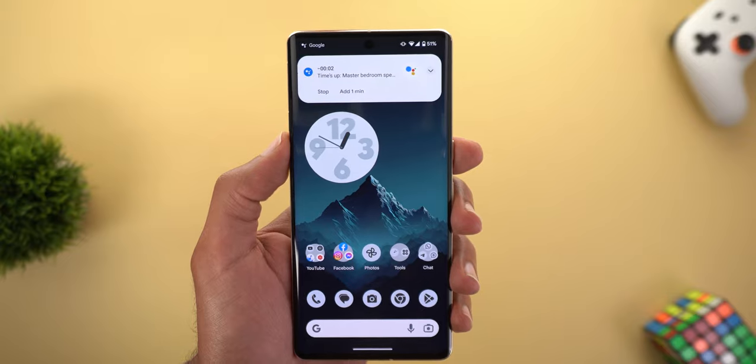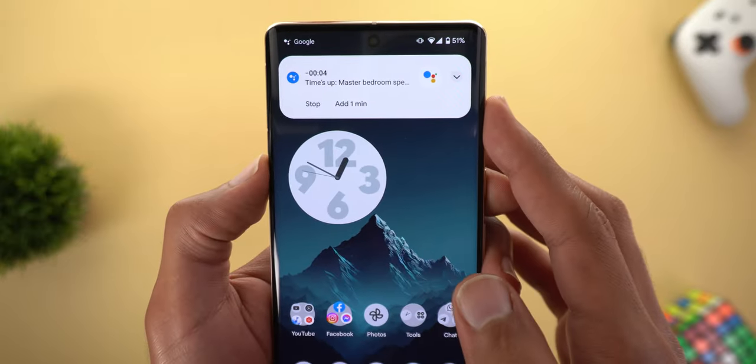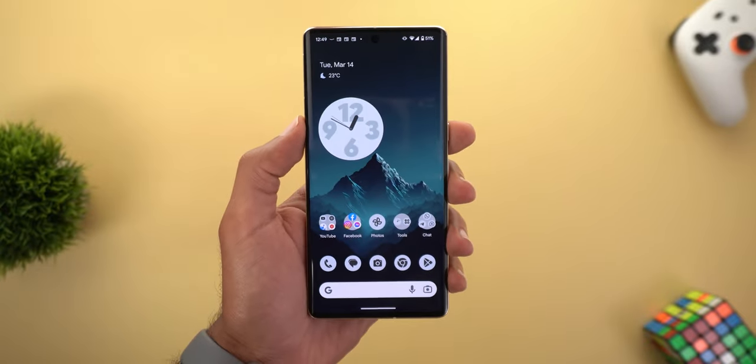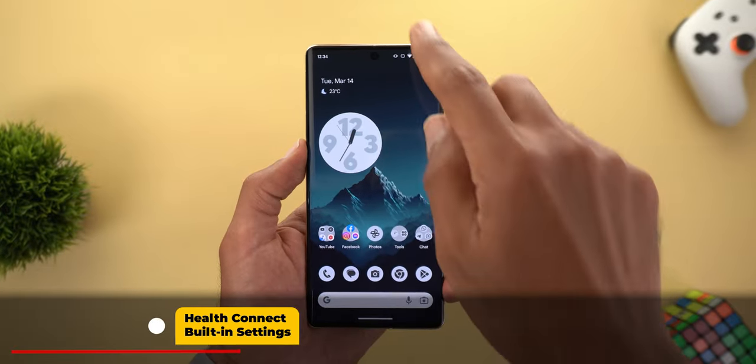The time is up and you can hear it in the background. As you can see, I can add one minute or stop it from here.